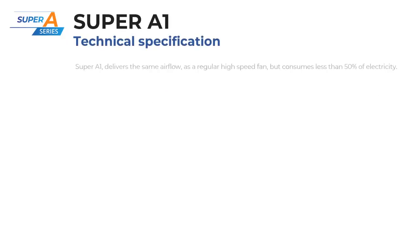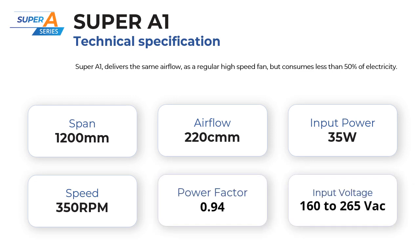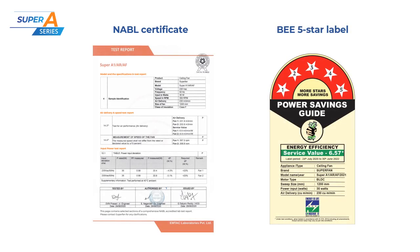Super A1 delivers the same airflow as a regular high speed fan but consumes less than 50 percent of electricity. All our fan models are type tested by NABL accredited labs and have the government's BEE five-star label.